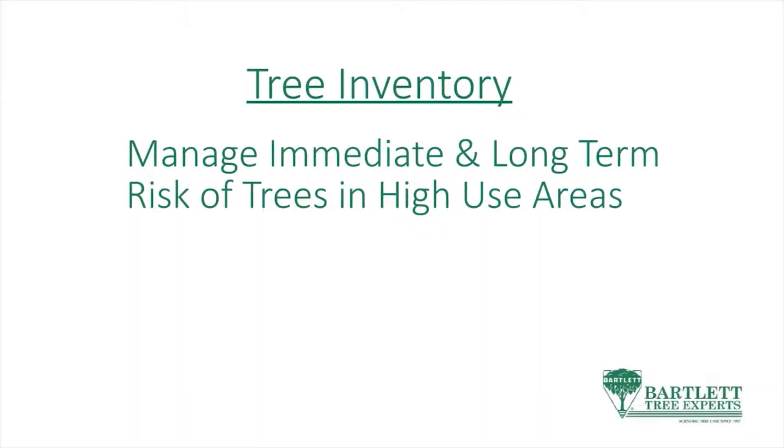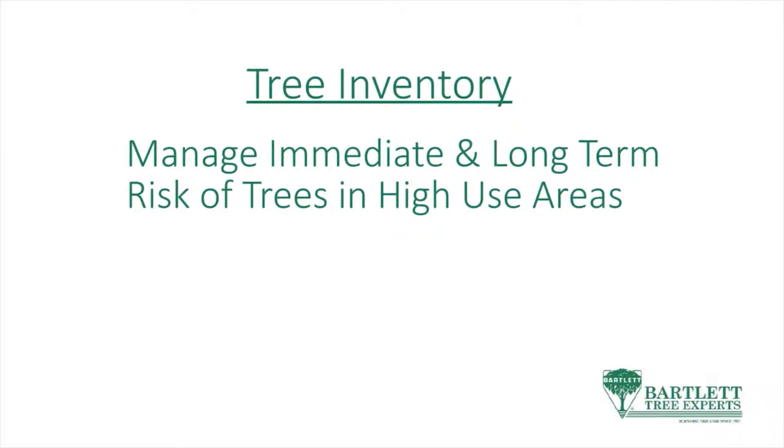We also wanted to manage the immediate risk and long-term risk associated with trees in high-use areas. This is about hazard reduction pruning, required removals, and street tree structure evaluations.